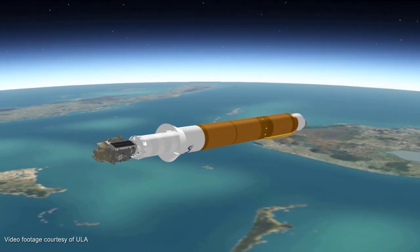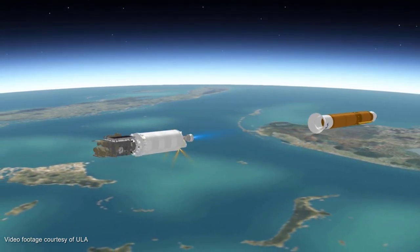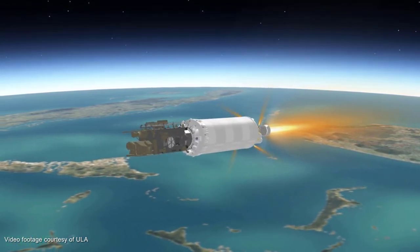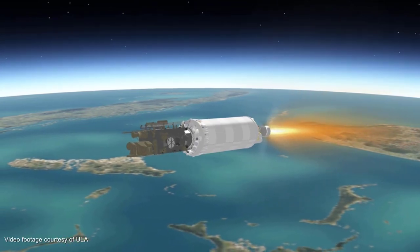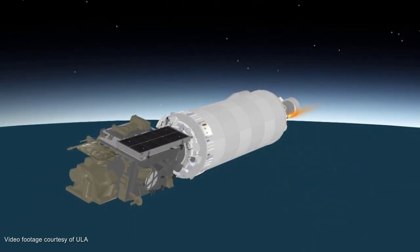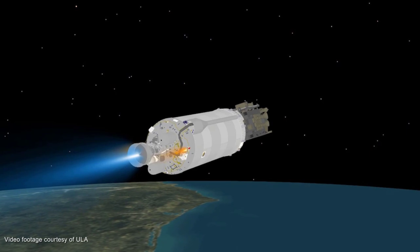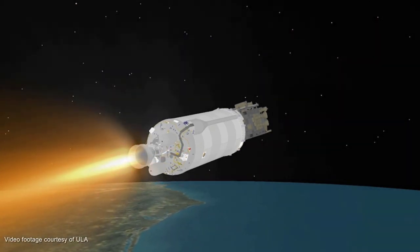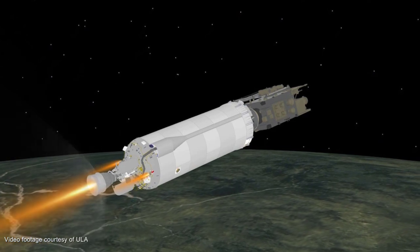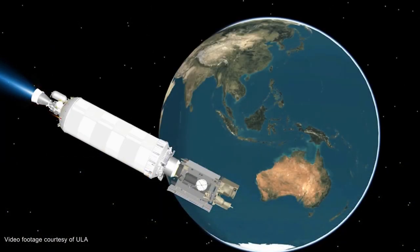Booster engine cutoff occurs 4 minutes, 22 seconds after liftoff. A few seconds after that, the booster stage will be jettisoned. The vehicle now weighs a little more than 5% of what it did at liftoff. Ten seconds after booster separation, the first Centaur main engine start takes place. Cutoff of the Centaur main engine occurs just over 12 minutes after launch. The mission now enters a nearly 10 and a half minute coast phase. At 23 minutes, 39 seconds, the Centaur main engine is restarted. This burn will last 5 and a half minutes. Following the second Centaur main engine cutoff at just after 28 minutes, the mission enters a 3-hour coast phase.